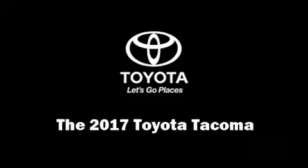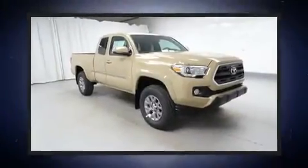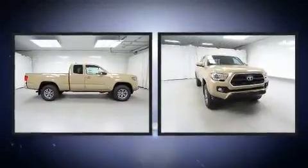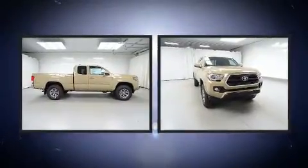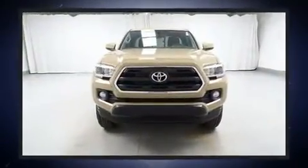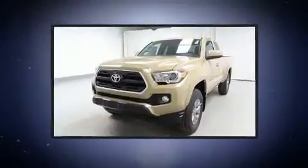Get excited about the 2017 Toyota Tacoma. This four-door, four-passenger truck is ready to drive off the showroom floor. It features four-wheel drive capabilities, a durable automatic transmission, and the 3.5-liter six-cylinder engine.